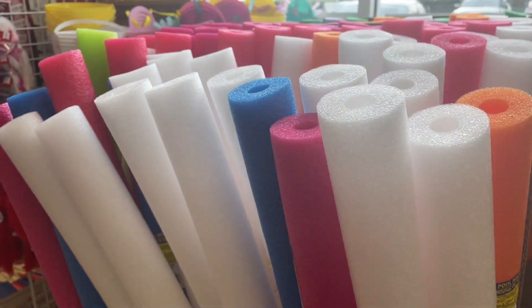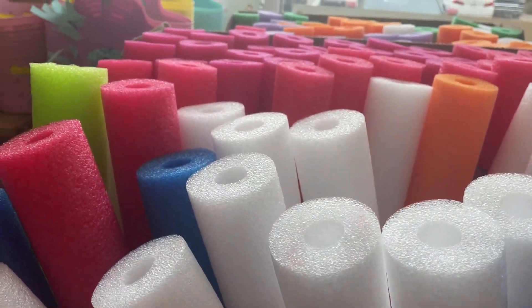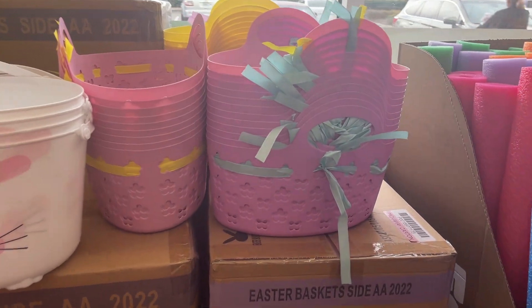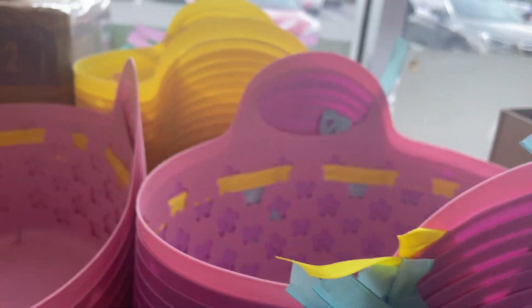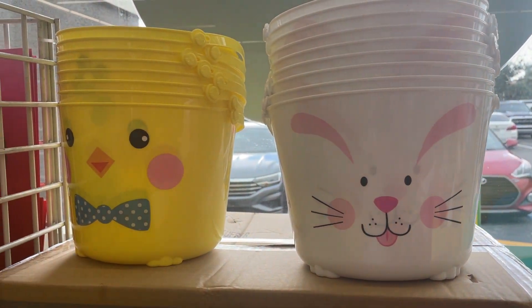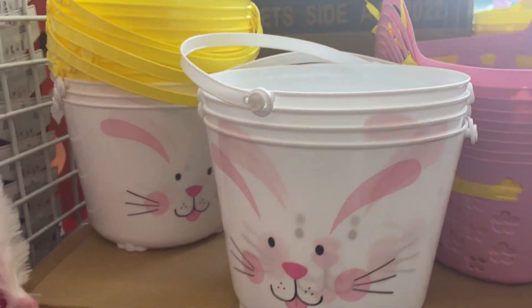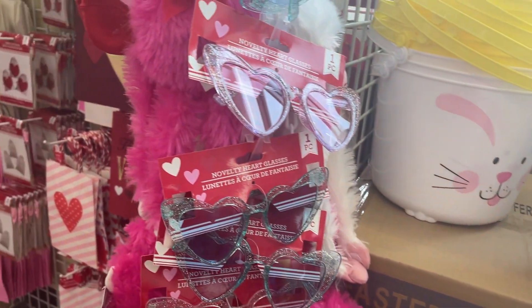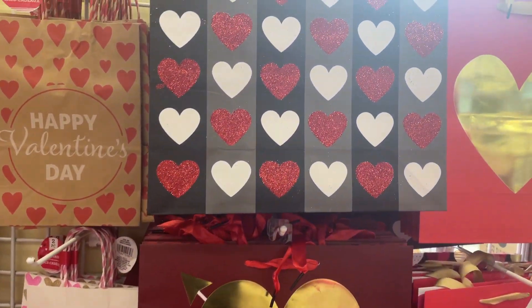Pool noodles in all colors — not seen white before. They look great for crafting. And there are some beautiful little baskets here. They look quite easter-y with the bunny and the chick. And yes, so they're all things Valentine's.